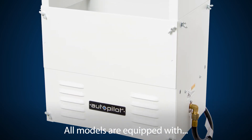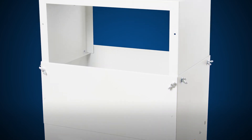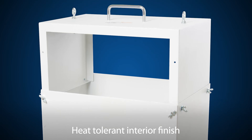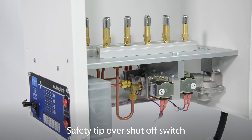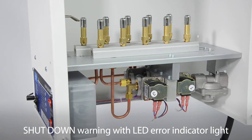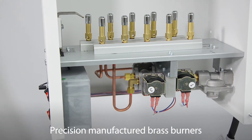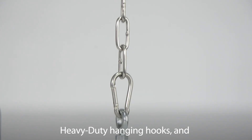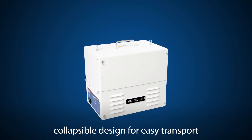All models are equipped with a steel enclosure with powder-coated finish, heat-tolerant interior finish, fuel-type indicator label for propane or natural gas, safety tip-over shut-off switch, shut-down warning with LED error indicator light, open ventilation, precision-manufactured brass burners, heavy-duty hanging hooks, and collapsible design for easy transport.